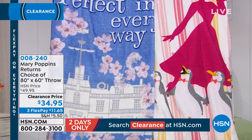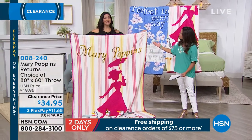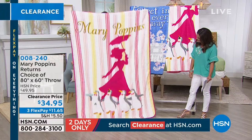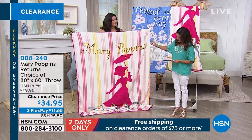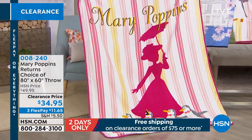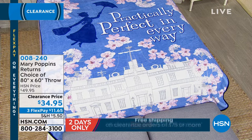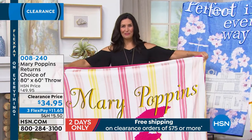Laura Baker is here to show us these. This clearance price point is awesome for officially licensed Disney memorabilia. One option is called Mary and the Penguins — you can see little dancing penguins across the bottom. The other is spread out on the queen-size bed and it's called Practically Perfect in Every Way, featuring cherry blossoms iconic from the movie. These are 80 inches by 60 inches — about six and a half feet long by five feet wide — so you and your grandchild can easily snuggle up on the sofa together.